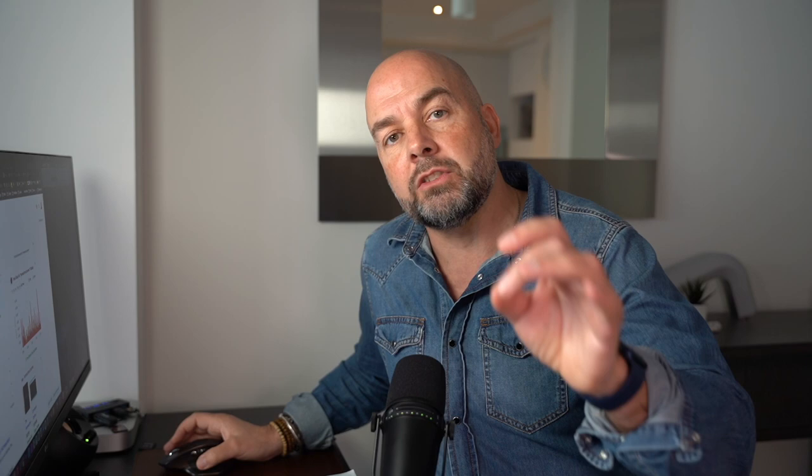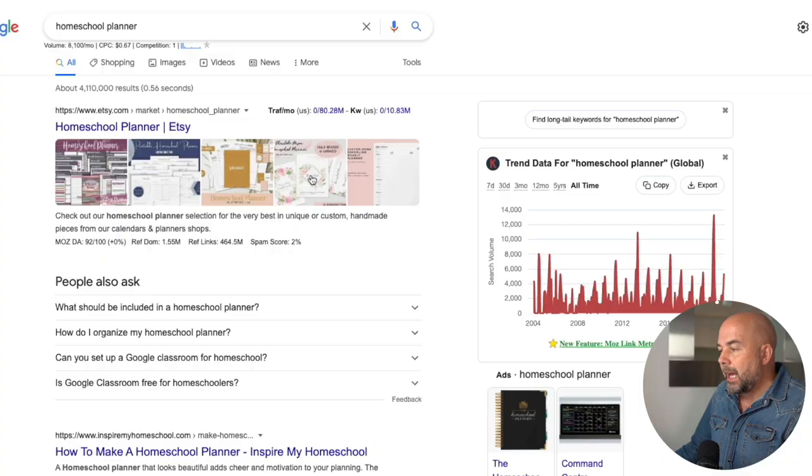So if this is a niche you're interested in getting into, now is the time to get those books created. If we just have a look at Google searches to give us an idea of the market, we can see people are selling homeschool planner printables on Etsy, which is an idea for making some extra income. And if we scroll down further, we can see that some of these books are listed on the first page of Google from Amazon. So if you get a book that is selling well and it appears on that first page of Google, that's going to mean extra traffic, extra clicks, extra sales, and extra money.